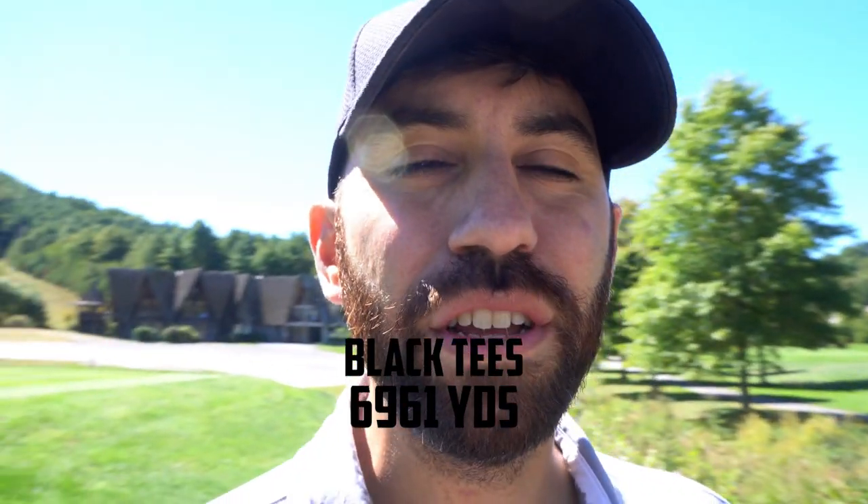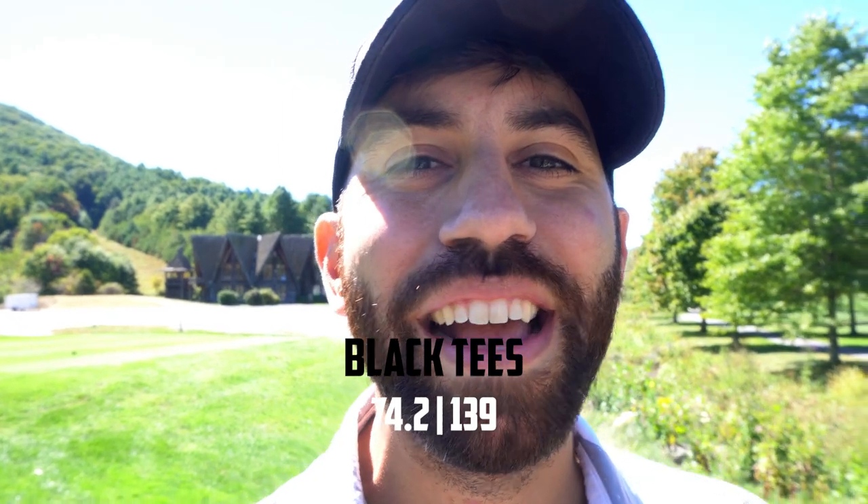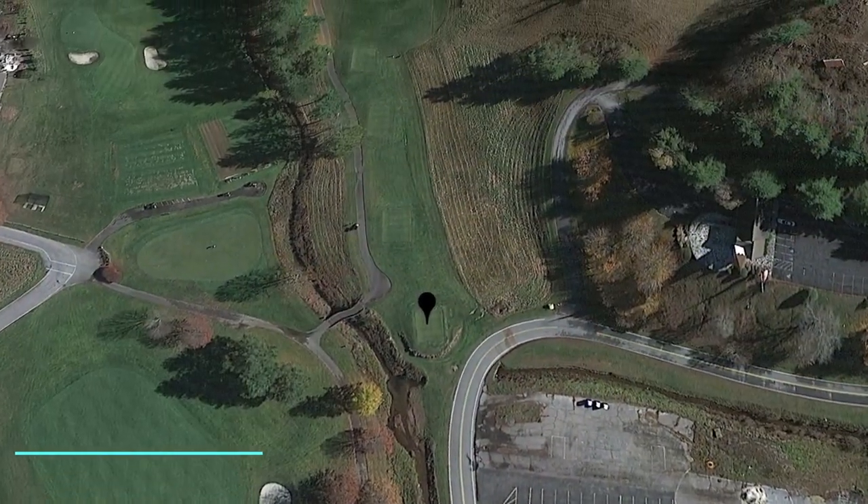The course rates a 74.2 with a 139 slope, and at the tips, the black tees play at 6,900 yards — actually it's like 6,960 — so it's a pretty big course, and the wind is a little aggressive today. For a first time out here, I think the goal is going to be trying to break 85. So with that in mind, we're going to tee off on hole number one.